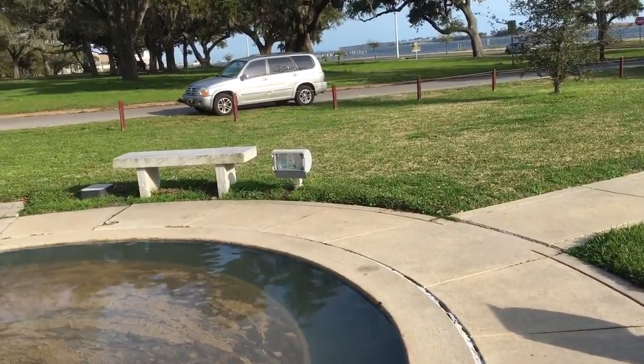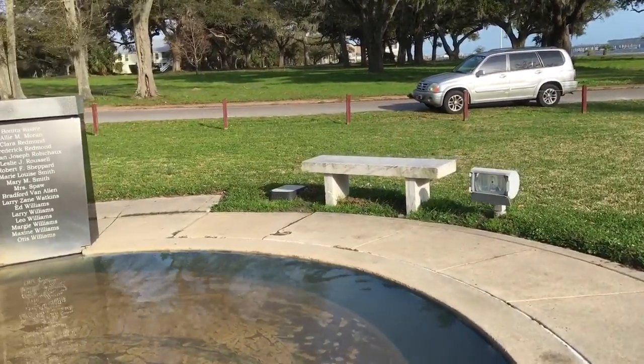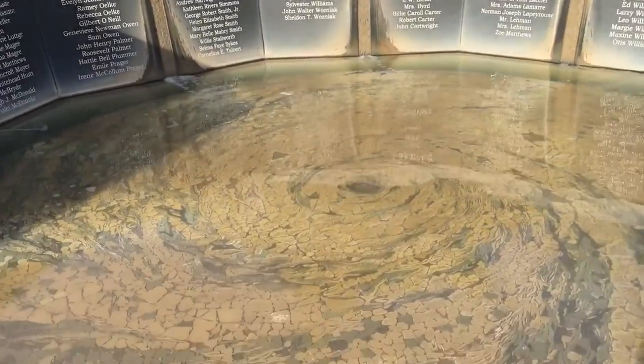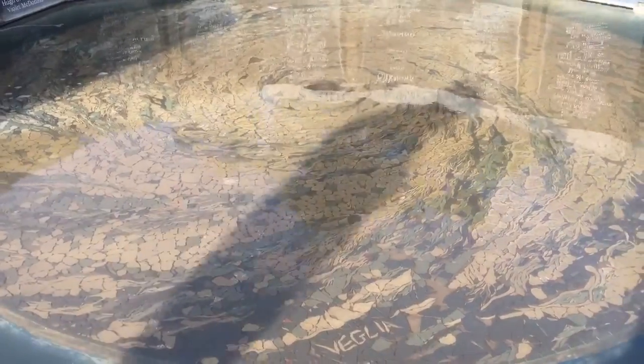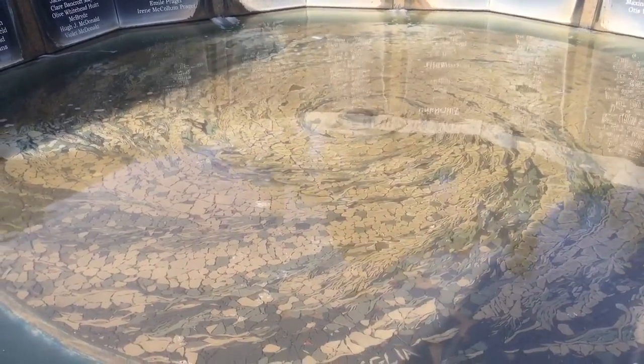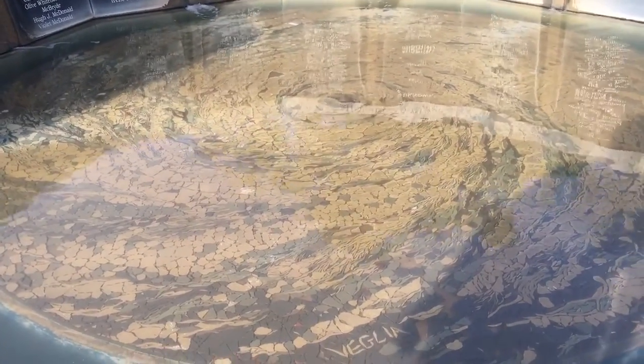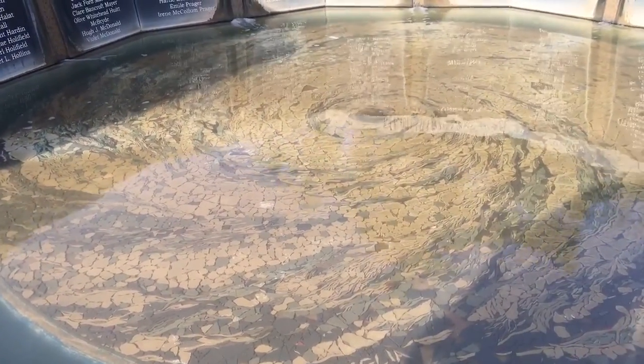I guess this is a tribute to all that were killed in Katrina. And if I can stand back and look down in the water, that is an image of the hurricane and the size to which it was — it encompassed the whole Gulf of Mexico.